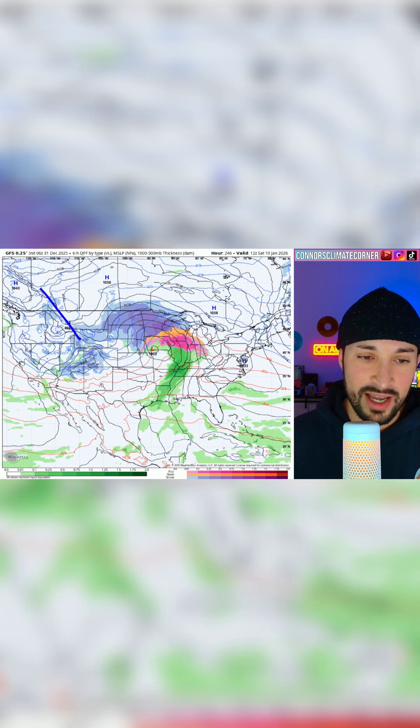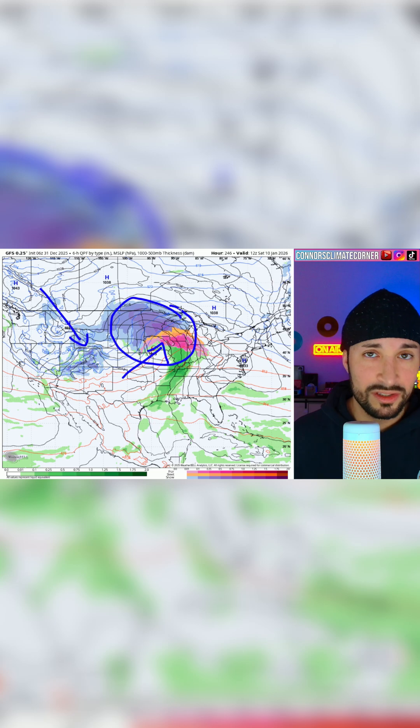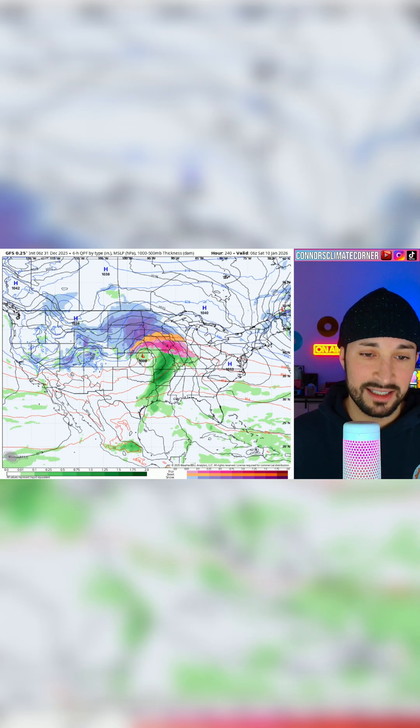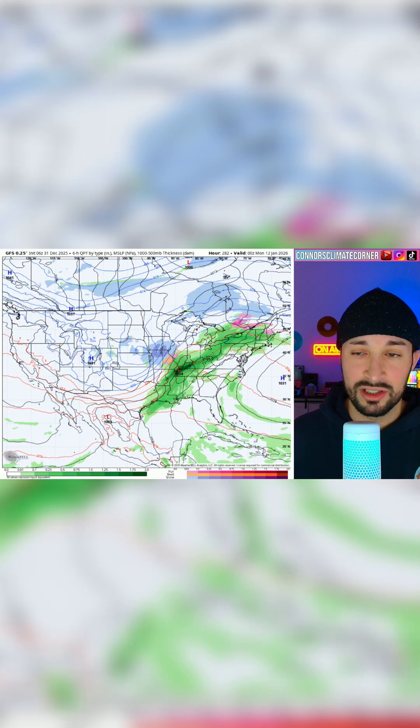As we get out towards the 9th and 10th, you can see we have a major amplified trough trying to dig into the northern Rockies on the GFS, setting up a blizzard-like snowstorm potentially for portions of the central to northern plains. You can see an ice storm here, a severe weather threat down here, and heavy snow to the north. This is a classic major winter storm with lots of cold air diving down into the southern plains.